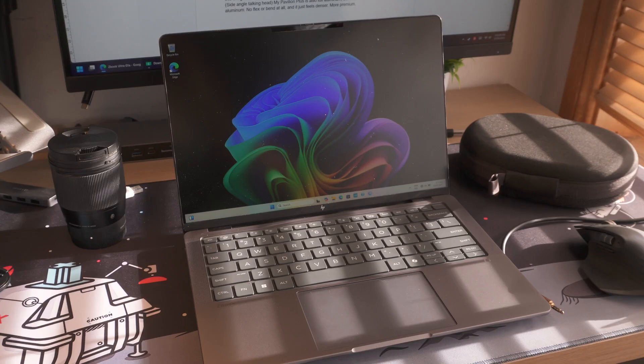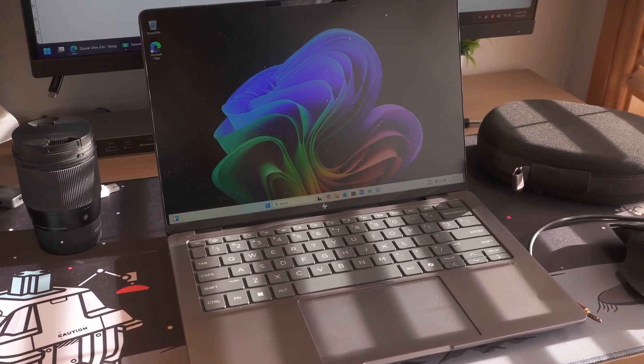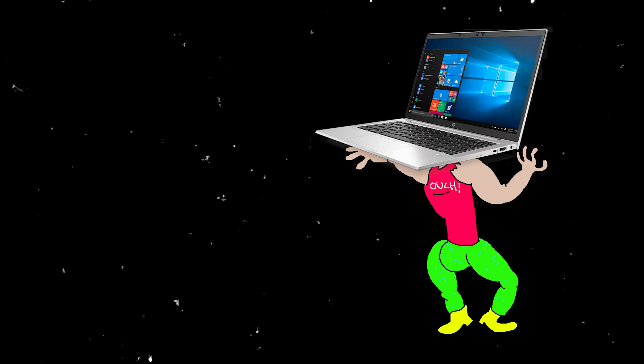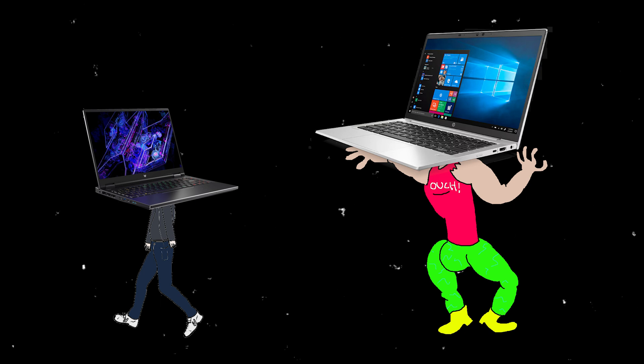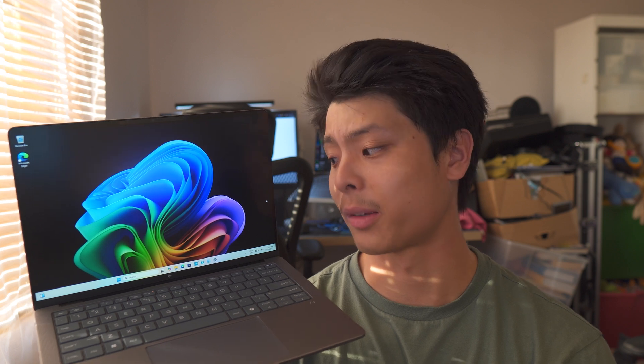For a bit of context, this is the HP ZBook Ultra G1A — not the worst model name in the world. If you're like me, you're probably familiar with two types of laptops: consumer grade and gaming laptops. And then there's the weird kid in the corner — the mobile workstations. This is one of those. It is total overkill in every single department from the build, the price, the specs, but I do want to see what it's like to use something this high-end in everyday life.